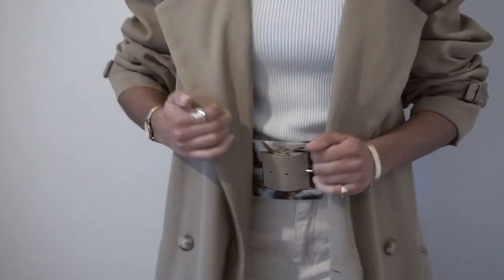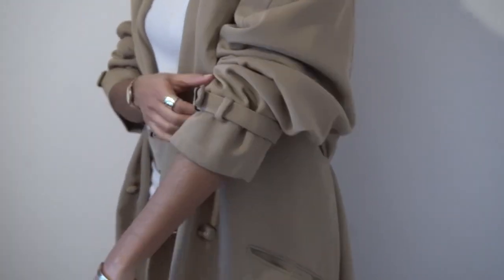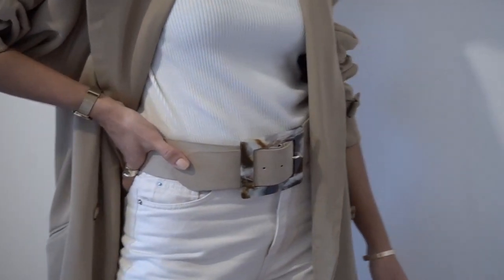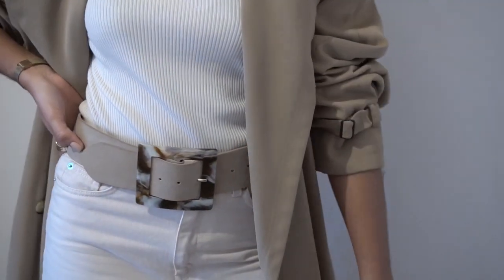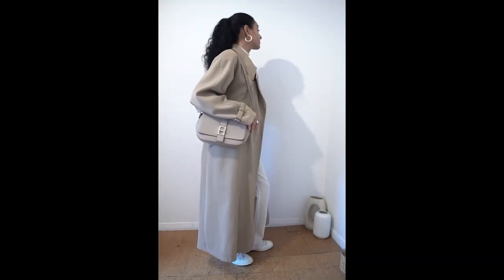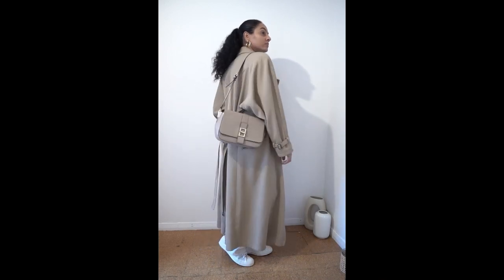A trench coat is a wardrobe classic because it is so versatile and can be worn all year round, so investing in a quality one is an essential purchase. Trench coats are mostly worn in the autumn season and the tan or beige color tends to be a favorite. Most trench coats are smart and lightweight.